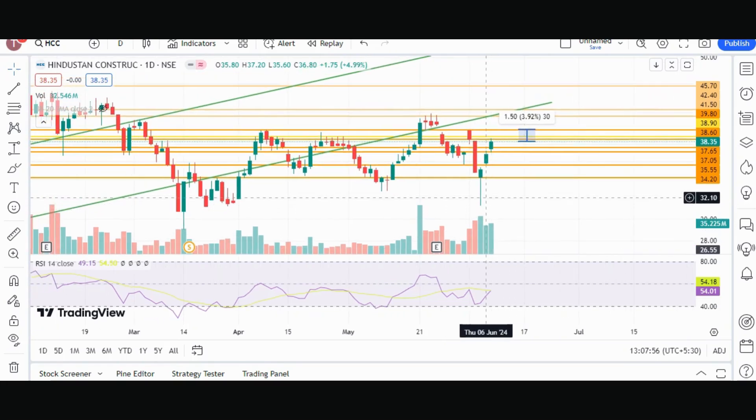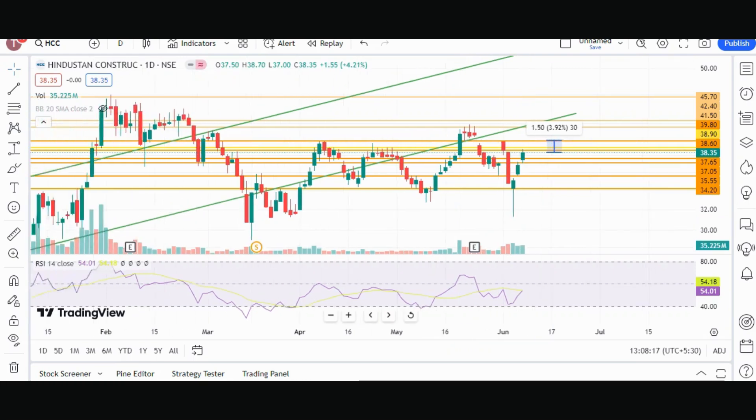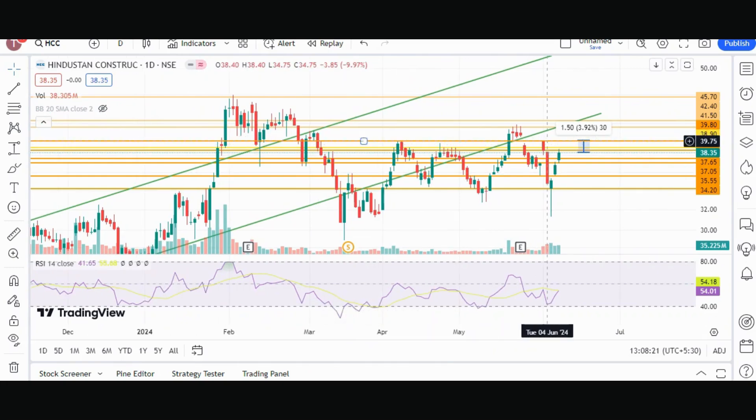Talking about volume, the volume that came yesterday was 35.22 million and Thursday's volume was 32.54 million, so good volume has been seen here. With this kind of volume, I think the stock can achieve our target. The target requires a 4% move, but resistance is very strong. There have been multiple rejections at this resistance level, with repeated support and resistance interactions before the breakout attempt.